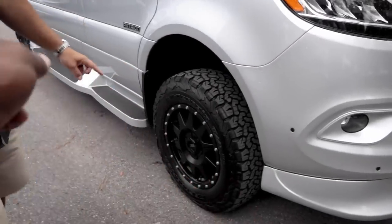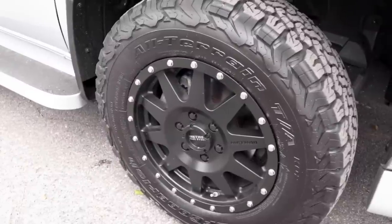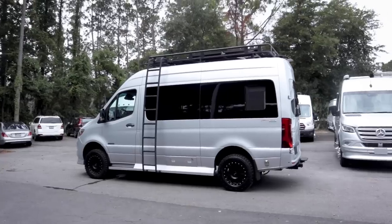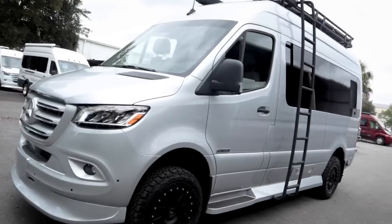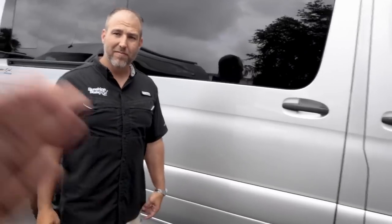These are BF Goodrich All-Terrain 17-inch tires on Method Race Wheels. It gives it that off-road look and feel, and even if you never go off-road, this thing is just awesome looking. The 4x4 lift gives you the extra clearance — you pull up in this and people are definitely going to look at you. It also has a Sumo Spring suspension upgrade, full Sumo suspension on the rear and front. Shorter, easier to drive, but still has all that capability.